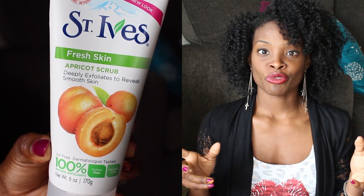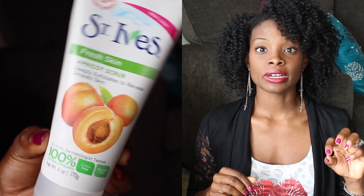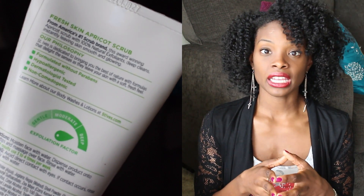Two to three times a week I also use the St. Ives Apricot Scrub. The Apricot Scrub is my absolute favorite — I have never had an exfoliating soap feel as good as this one and I will never give it up. I use it two to three times a week and it's their highest level exfoliator. They have different levels and if you have sensitive skin, you might want to start with a lower intensity one, but I'm a fan.